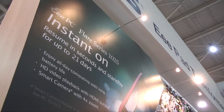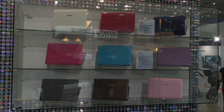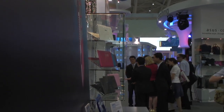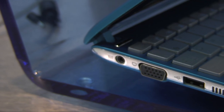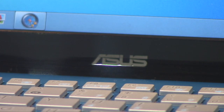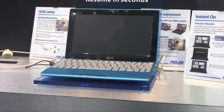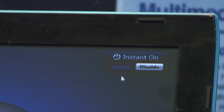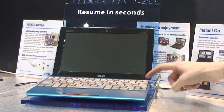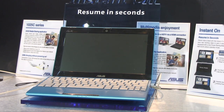ASUS's upcoming EPC 1025 series Netbooks are also on show in a range of colours. Dubbed Flare, they have a new design that includes a wraparound single colour scheme with a white streak down each side. With Intel's next generation Cedar Trail Atom CPU inside, they should run cooler and longer than ever. ASUS's new Instant On feature allows the Flare series to sleep for up to 21 days and yet resume at any time in just 2-4 seconds.